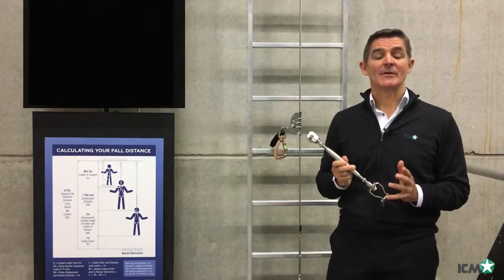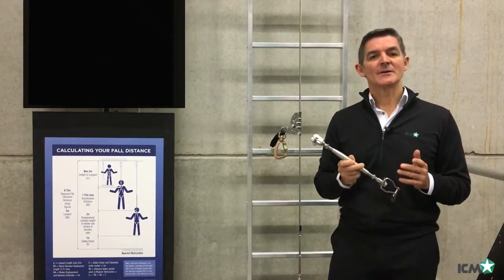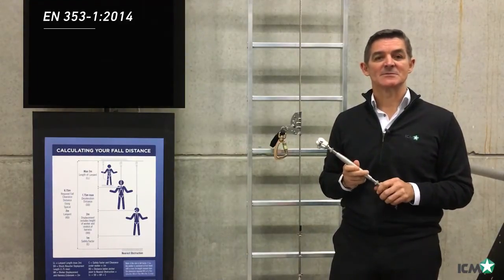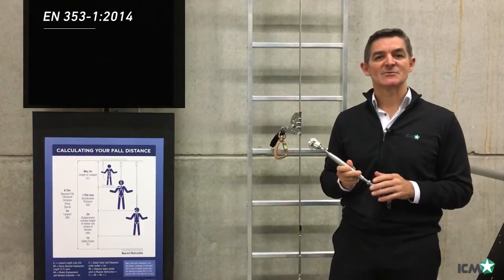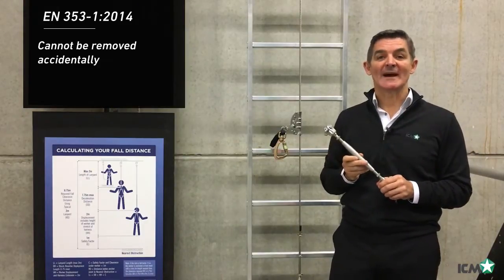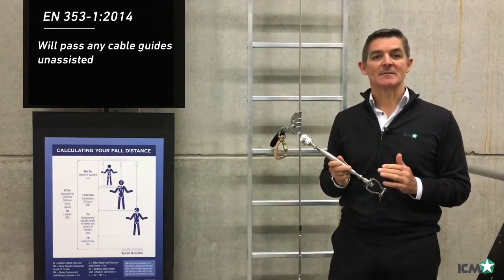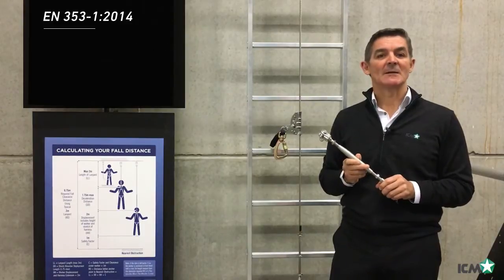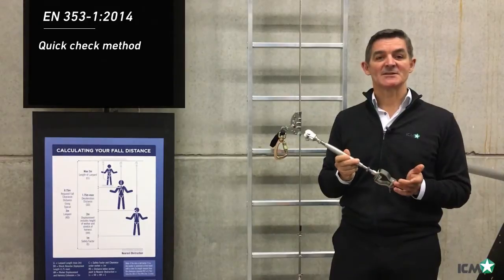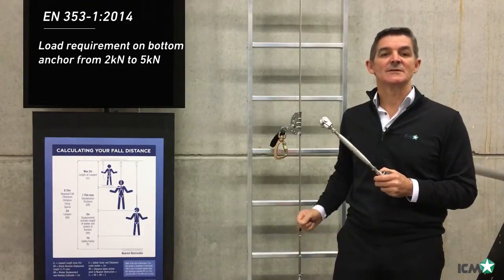A question some of you might have: if you can continue to use the old system, why would you upgrade to the new system? Well, the new standard EN 353-1 2014 improves the safety of ladder climbing systems. It mandates that the traveler cannot be installed upside down, cannot be removed accidentally once on the cable, and will pass any cable guides unassisted without being removed from the cable. It also mandates an easy quick-check method to ensure the cable is tensioned correctly, and increases the load requirement on the bottom anchor from 2 kilonewtons to 5 kilonewtons.